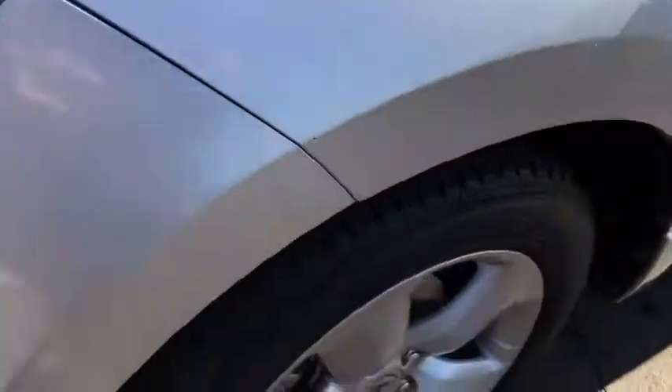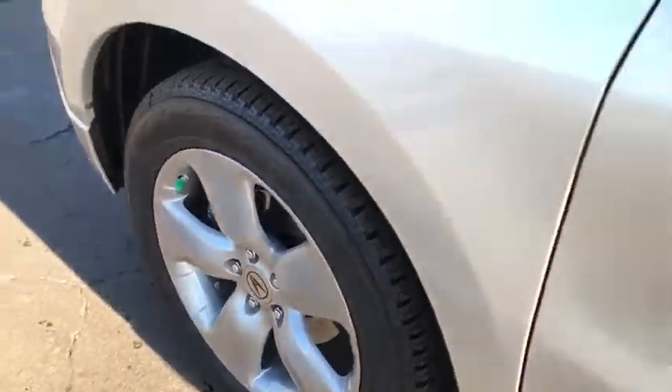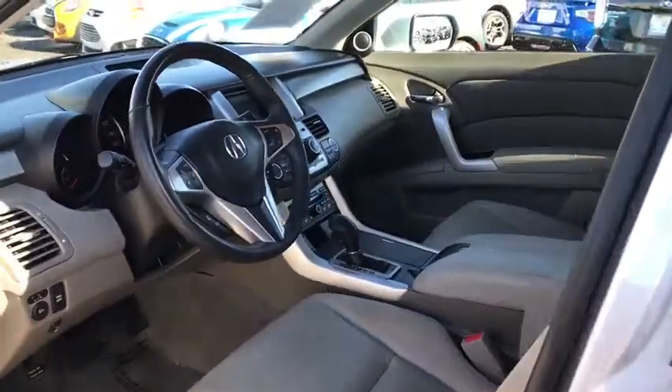Bluetooth, power steering, adjustable steering wheel, aluminum wheels, cruise control, floor mats, four-wheel disc brakes, universal garage door opener, rear defrost.